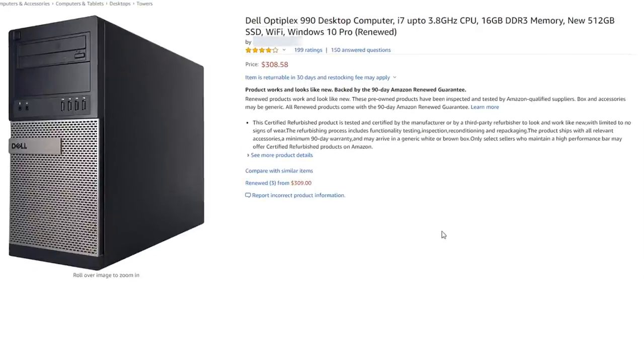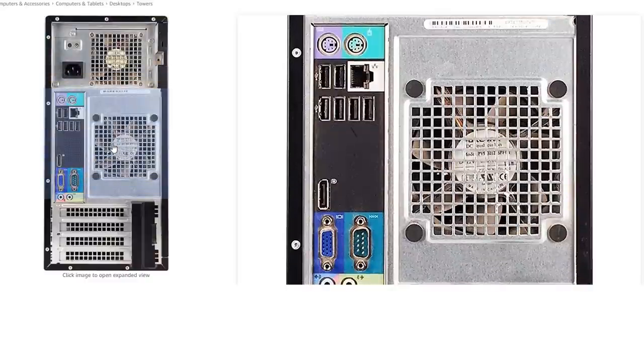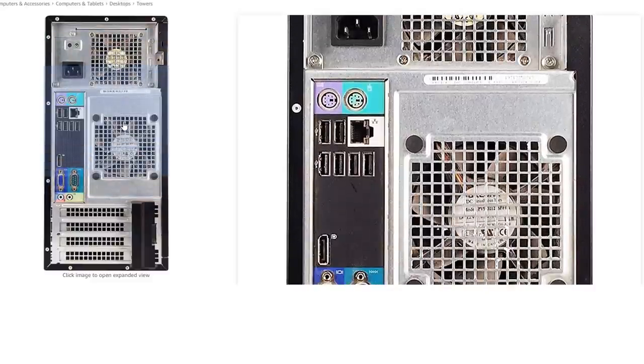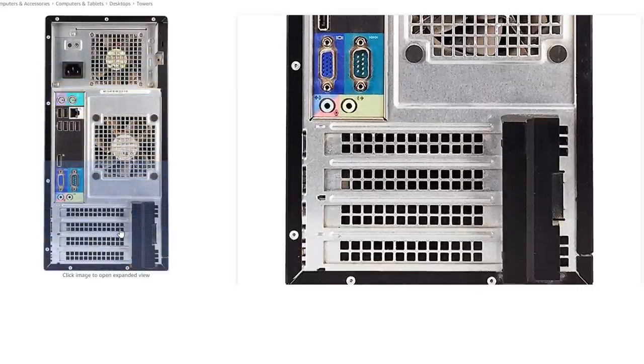Next we've got a Dell Optiplex 990 with an i7 and 16GB of DDR3 — all used hardware, of course, apart from a 512GB SSD. It claims a 90-day money-back guarantee and claims to look like new. But if you look at the back of it, the fans are absolutely full of dust and the USB ports are completely destroyed from heavy use. And if that's not bad enough, the expansion slots have been hacked with a Dremel — you can see the cut marks where something was forced to fit in there, most likely a graphics card.